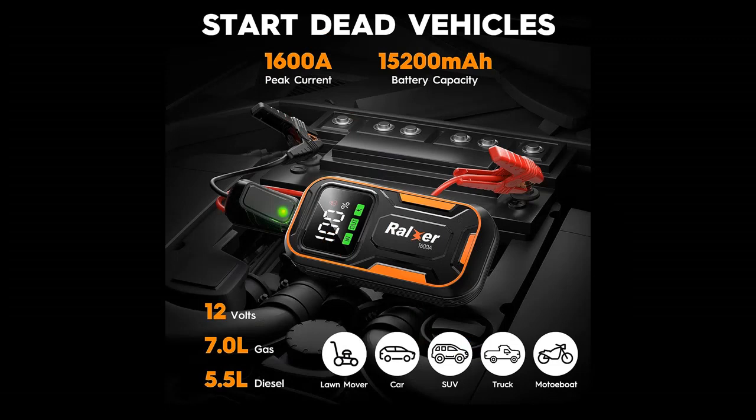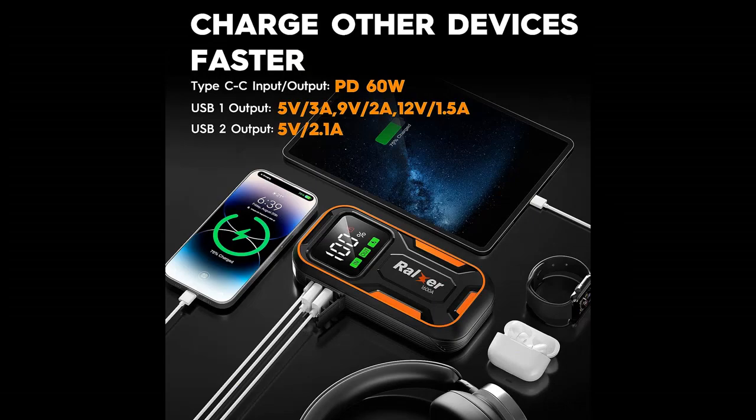Why choose the Ralxar 1600 Amp Peak, 15200 mAh Portable Car Jump Starter? Next, we introduce some reasons why you should choose it.